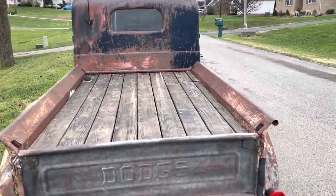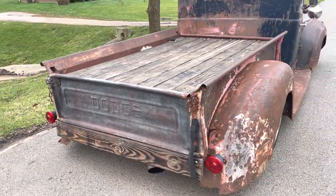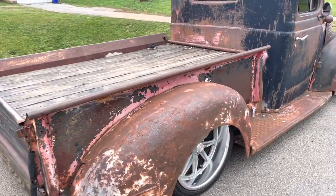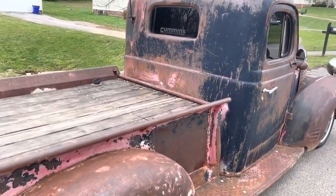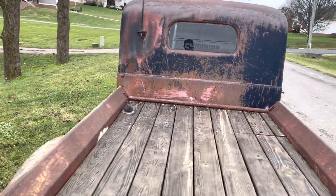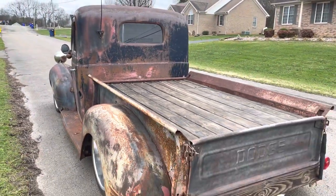All the glass is good in the truck — somebody's tinted it all the way around. Just a good, solid driving truck. The Cummins is really popular in these trucks, or any kind of rat rod.